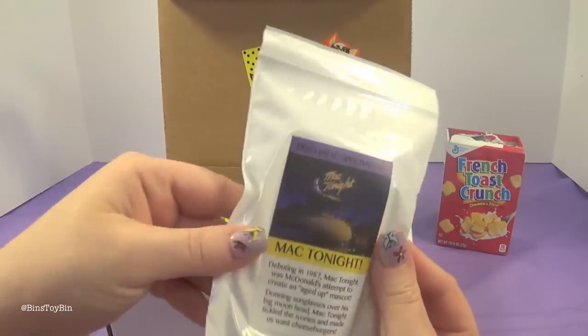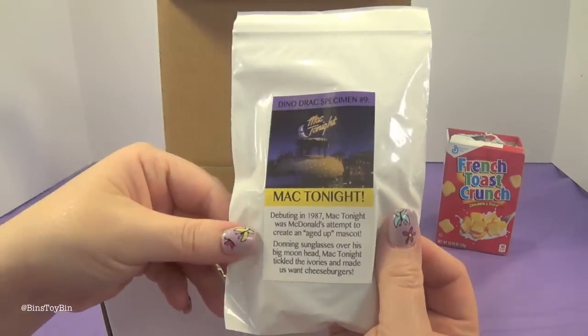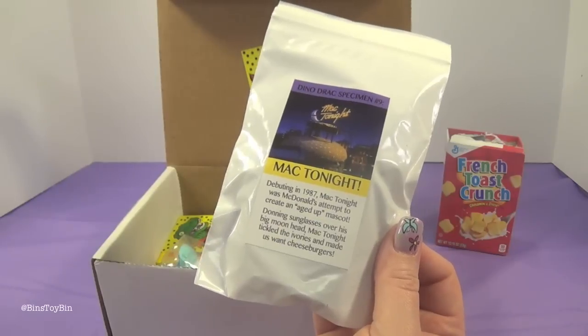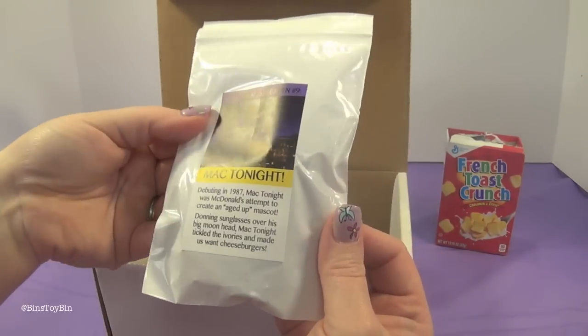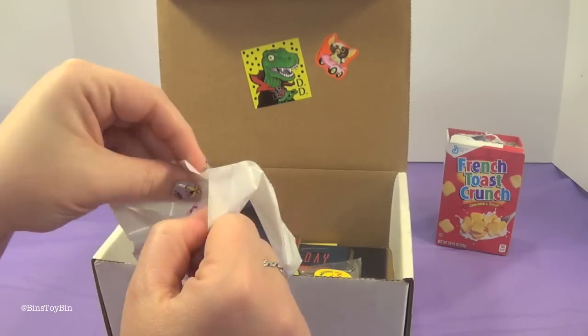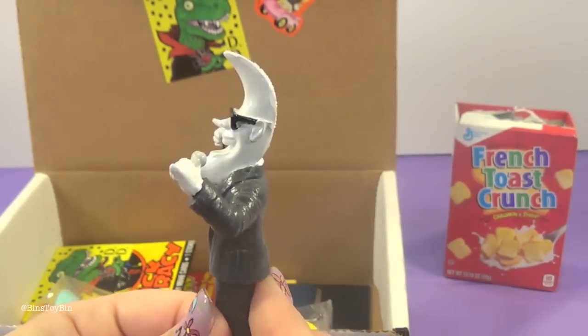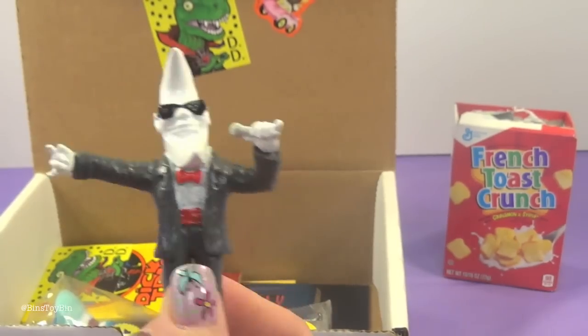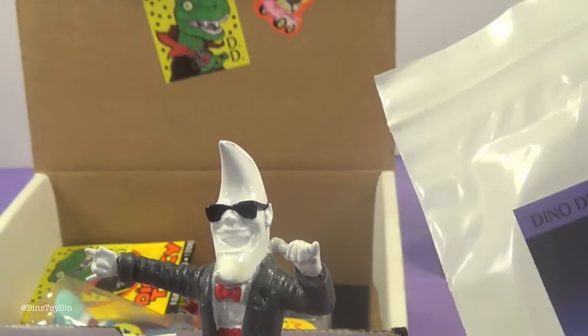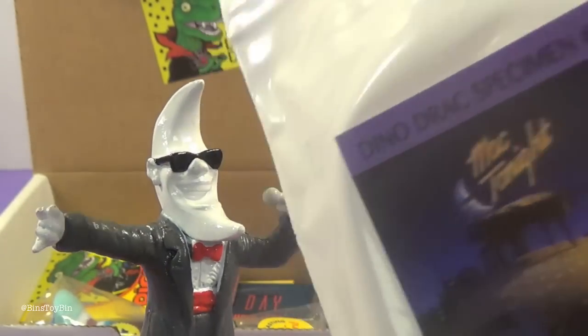So what else do we have? The all-important tissue paper. This is Dino Drac specimen number nine: Mac Tonight. Debuting in 1987, Mac Tonight was McDonald's attempt to create a quote 'aged-up mascot,' donning sunglasses over his big moon head. Mac Tonight tickled the ivories and made us want cheeseburgers. I remember this guy — there's actually a McDonald's in Orlando that has a statue of one of these guys. I had my picture taken with it. And can you believe this is the ninth Dinosaur Dracula box we've opened? We've opened all nine in a row. So we are very loyal customers.